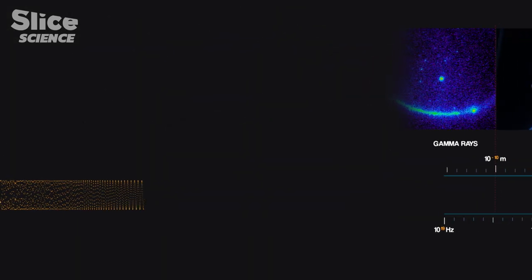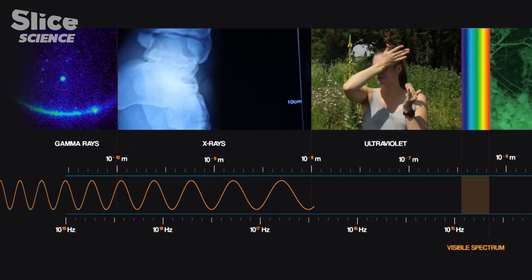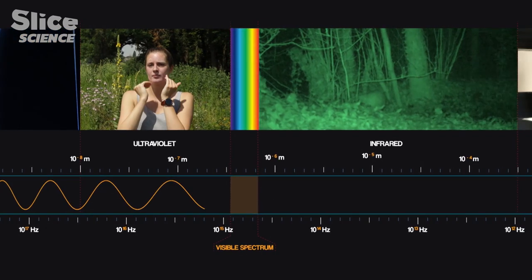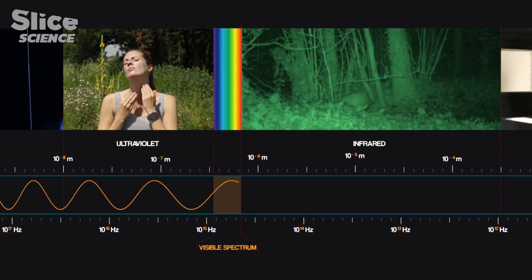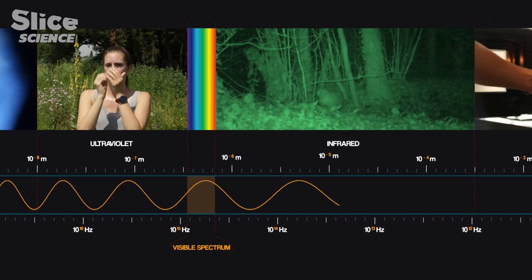The smaller wavelengths correspond to gamma rays. Then come the X-rays that we use in radiology, and then the ultraviolet rays from which we protect ourselves. The wavelengths that are beyond the visible are the infrared that allow us to film at night,